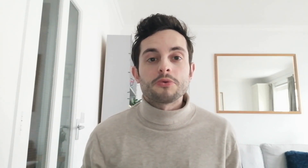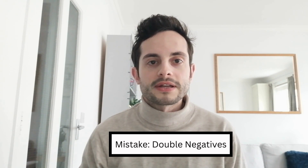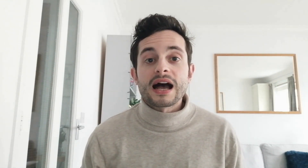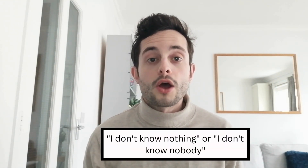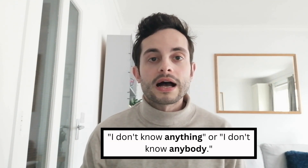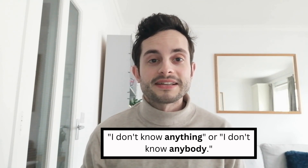The seventh mistake my students often make is using double negatives, which are frowned upon in English and are incorrect in most circumstances. Common culprits include 'I don't know nothing' or 'I don't know nobody.' Instead, what we should say is 'I don't know anything' or 'I don't know anybody.' Make sure not to make this same mistake.